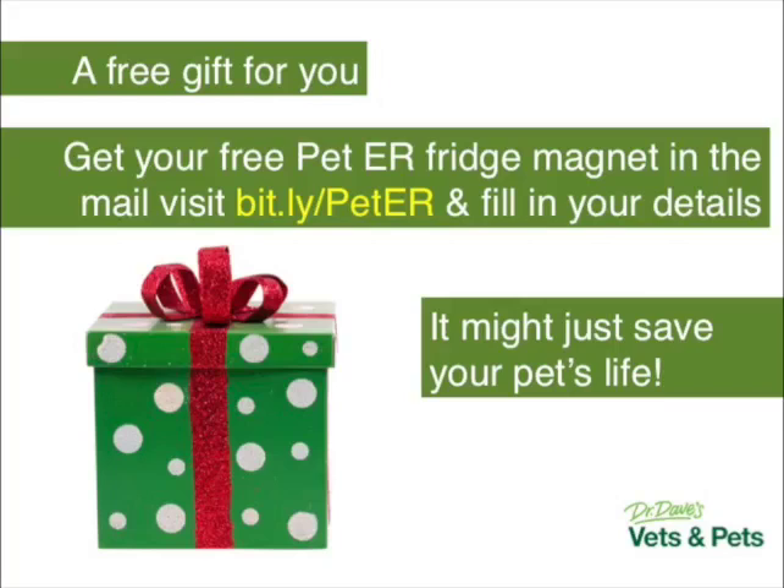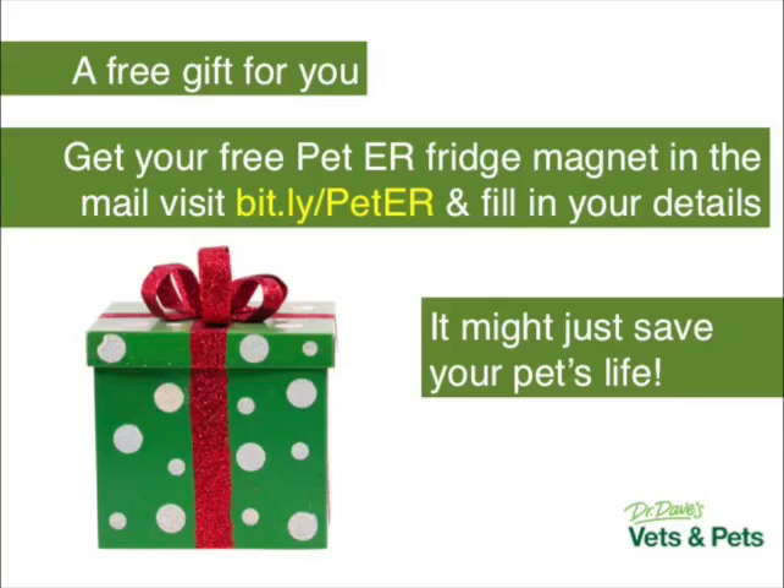As a thank you for attending tonight, we've got a free pet ER fridge magnet we're more than happy to send out to you. You can stick it on your fridge so you don't have to take notes from the presentation. To get yours, go to bit.ly/PetER — that's bit.ly forward slash capital P, lowercase e-t, capital E-R. Even if you're not a client in our vicinity, we don't mind — we just want you to have the information.